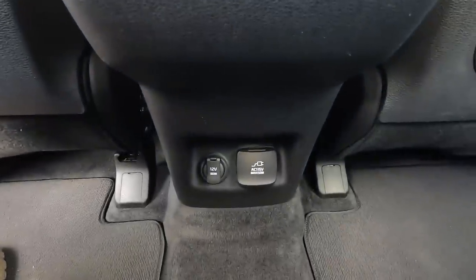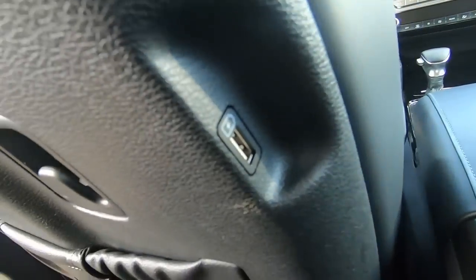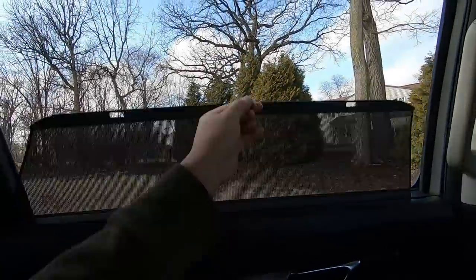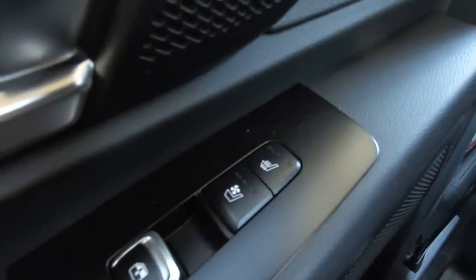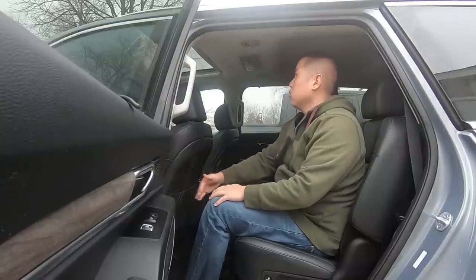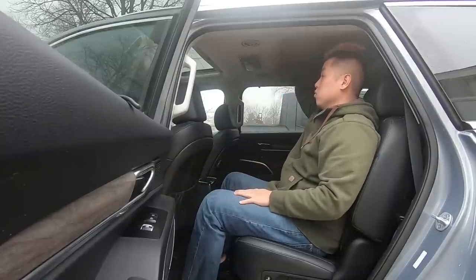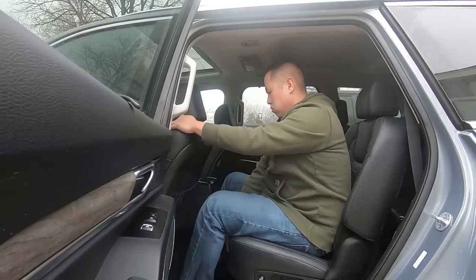Second row passengers receive a 12V outlet, household plug, and USB ports on the seat backs. There are also climate controls on top, as well as vents, and each side gets a sunshade. On the SX, heated and ventilated second row seats are also available. As for space, I'm 5'10" and I have a good 8 inches of legroom left and about 4 inches of headroom. The seats can also slide and recline.